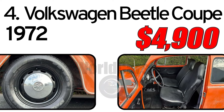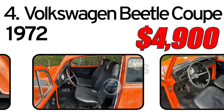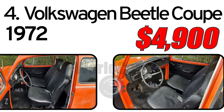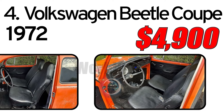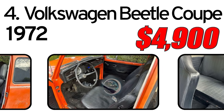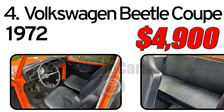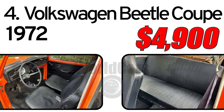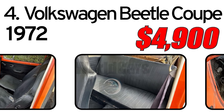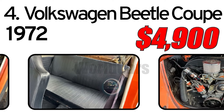The 1972 Beetle was typically equipped with a rear-mounted air-cooled four-cylinder engine, known for its durability and ease of maintenance, although not particularly powerful by modern standards. Overall, the 1972 Volkswagen Beetle Coupe was a beloved classic known for its quirky charm, practicality, and cultural significance. It remains a popular choice among enthusiasts and collectors today.